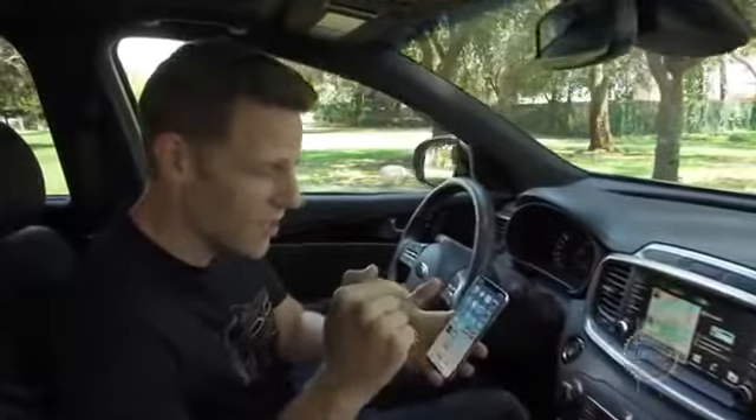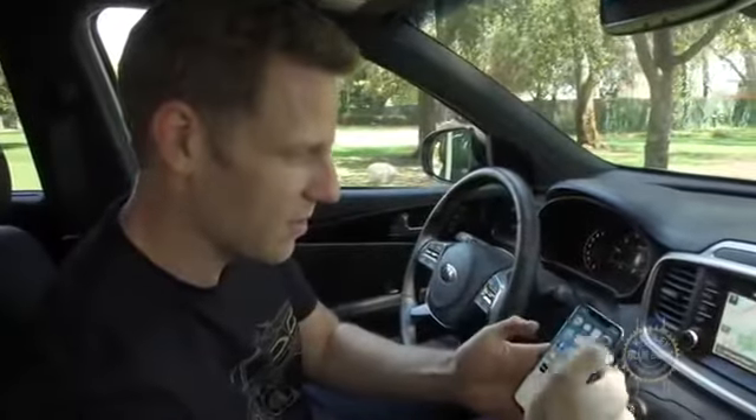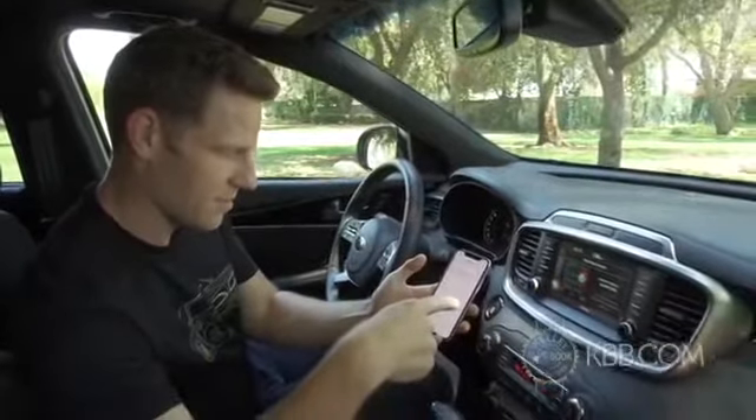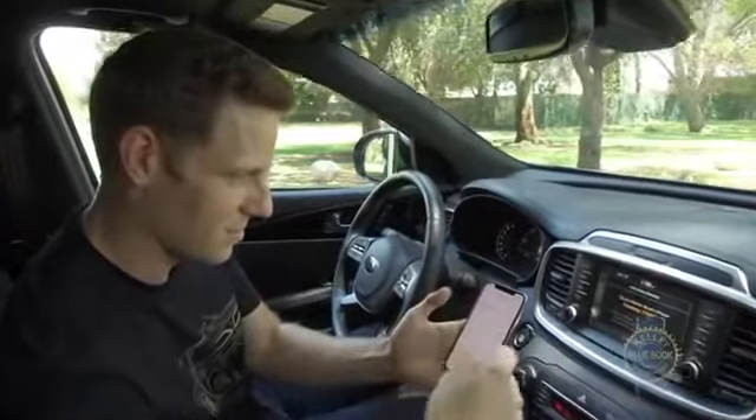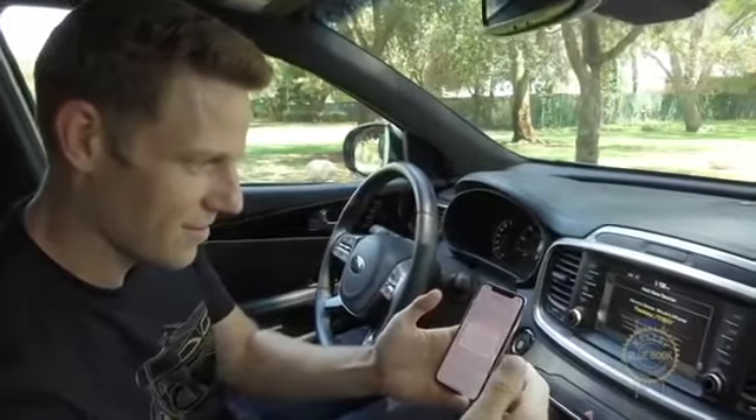That glorious usability extends to the infotainment system, which hits the right balance between on-screen menus and dedicated physical buttons. Apple CarPlay and Android Auto come standard. Watch how easy it is to connect your phone via Bluetooth: turn Bluetooth on from your device to search, select the name, pair — and that's it.